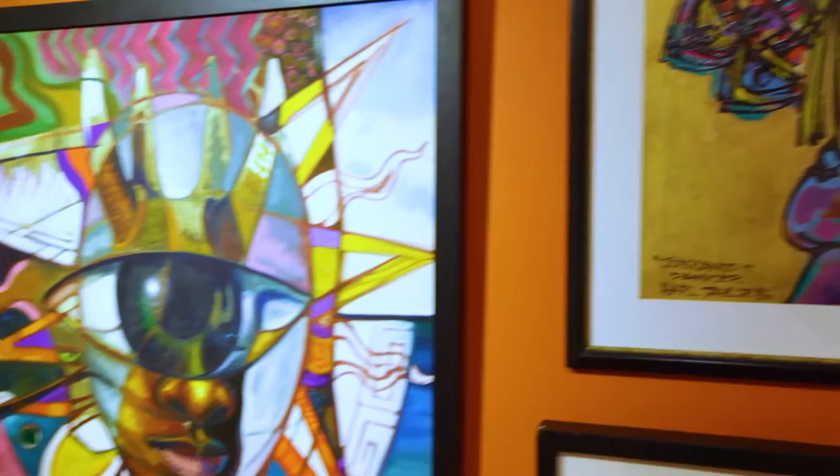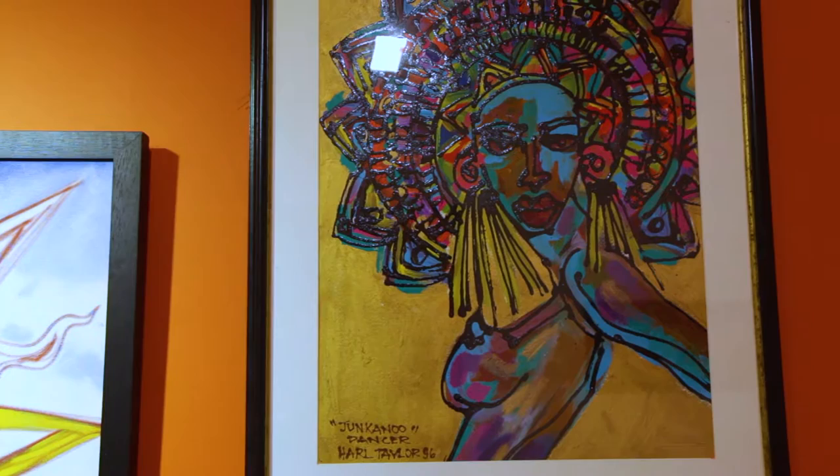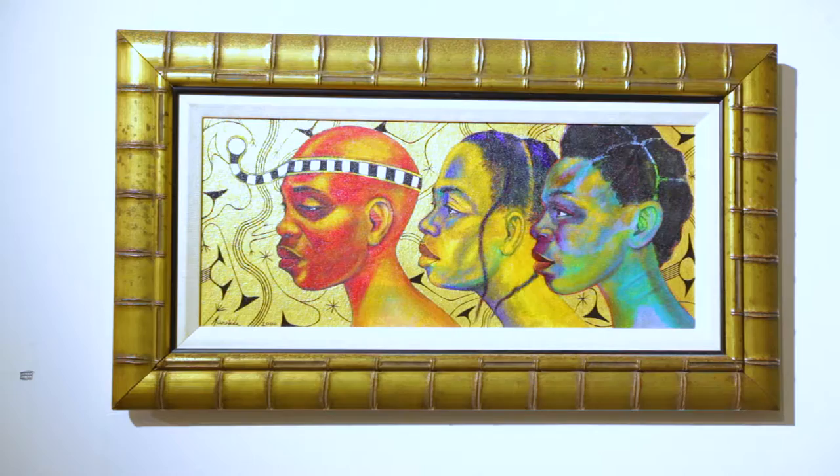It even has a sound to it, because our greatest art form is Junkanoo, which is our carnival. You see the colors of the costumes, you see the movement, and you can almost hear the color. I think that's something that's really unique to Bahamian art that you see throughout the collection.